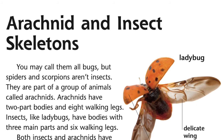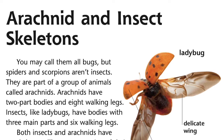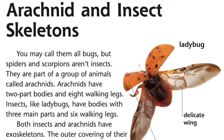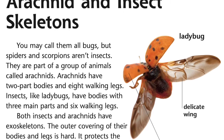Arachnid and Insect Skeletons. You may call them all bugs, but spiders and scorpions aren't insects. They are part of a group of animals called arachnids. Arachnids have two-part bodies and eight walking legs. Insects, like ladybugs, have bodies with three main parts and six walking legs.